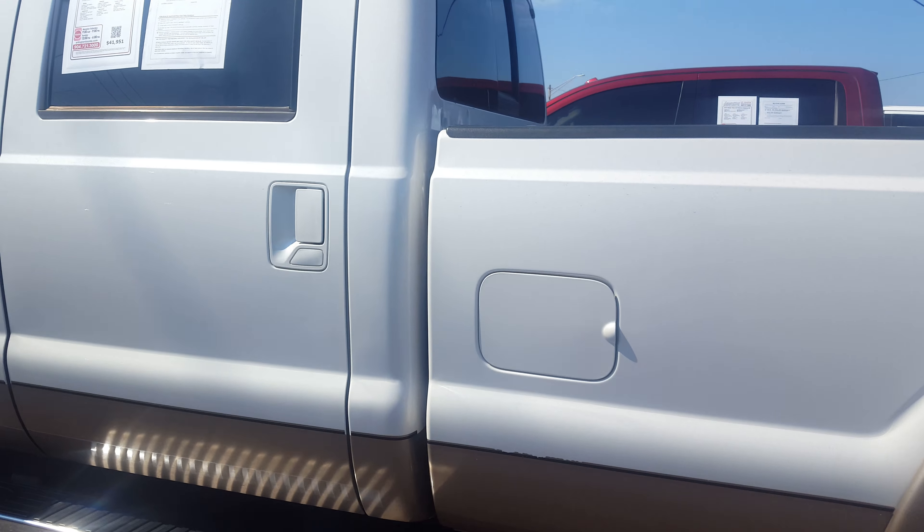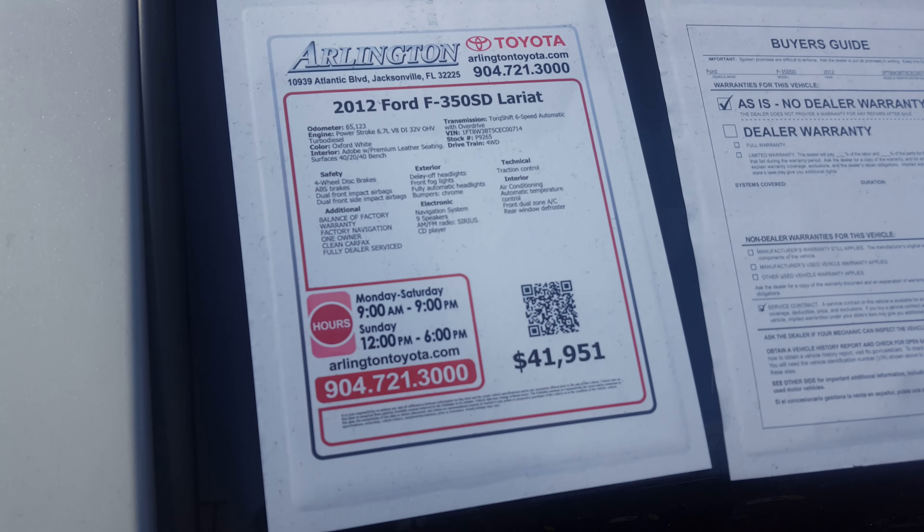This is another 2012 F-350 and it's got 65,000 miles.